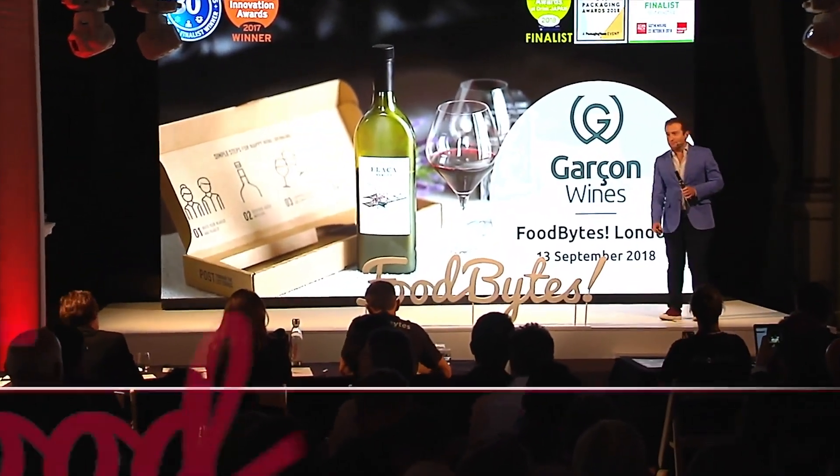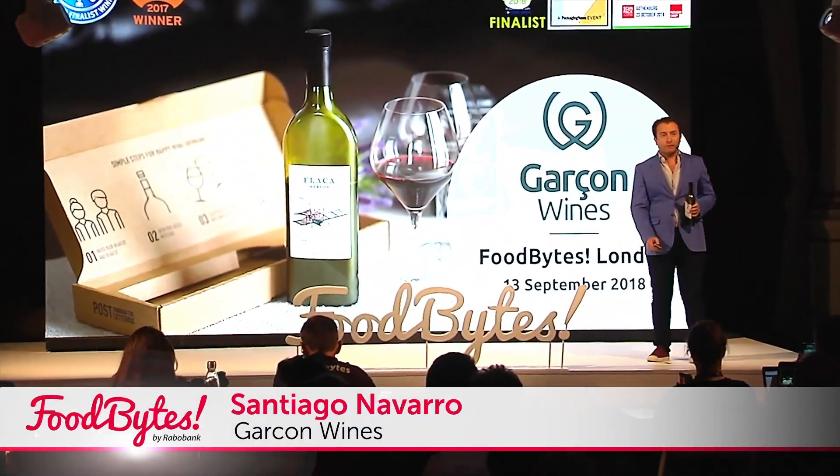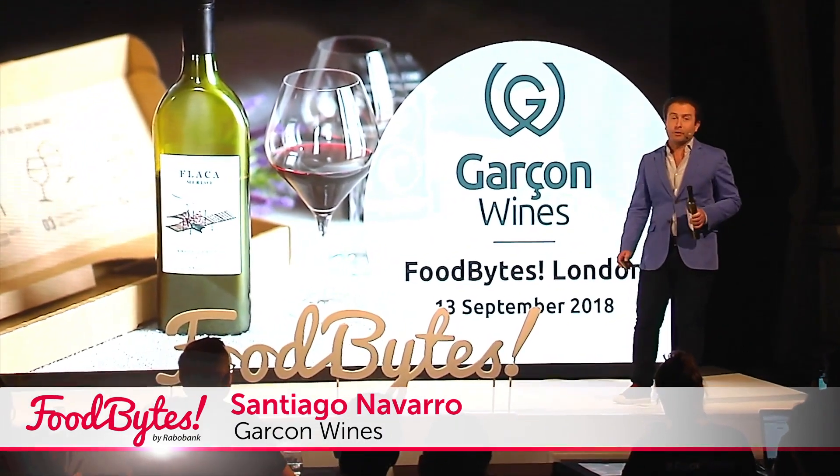Hi all, welcome to Garcon Wines, welcome to the future of wine bottles.